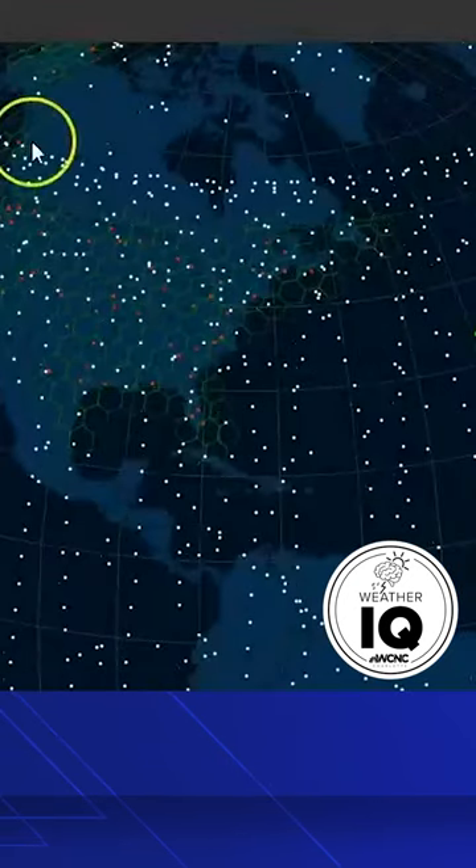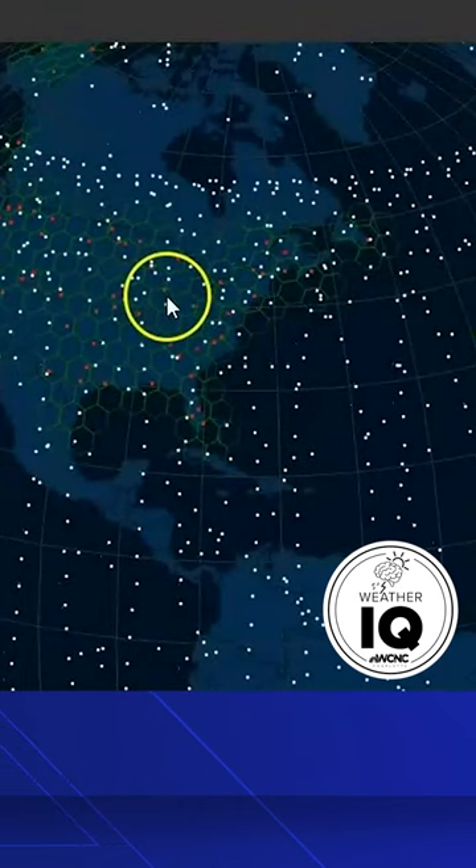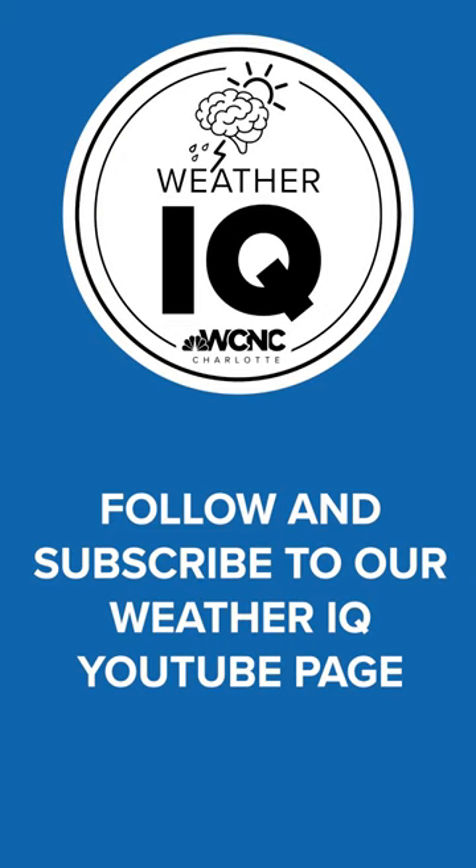This is the reason you see them. They do not generate light — no satellite does. What you're seeing is reflected daylight, or sunlight. That's a quick update on what happens when you see that string of lights in the night sky.